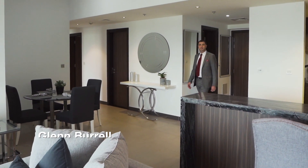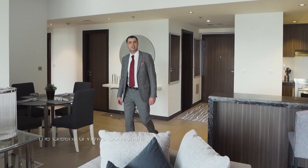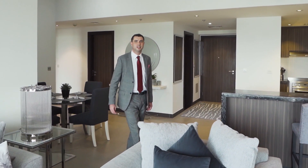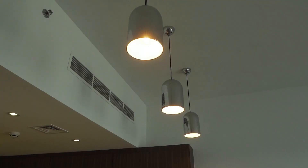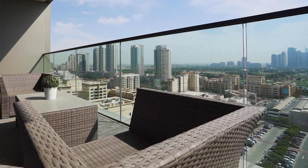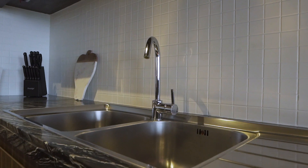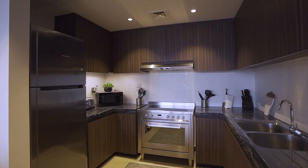This two-bedroom, 2.5 bathroom luxury furnished apartment is new to the market. It's located in the Onyx Towers in the Greens. Welcome to the Onyx Towers. This apartment has a luxury fitted kitchen with marble countertops, flashback wall tiling, and fully fitted electrical appliances.